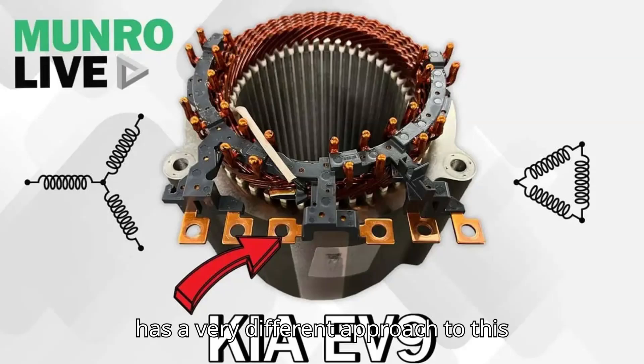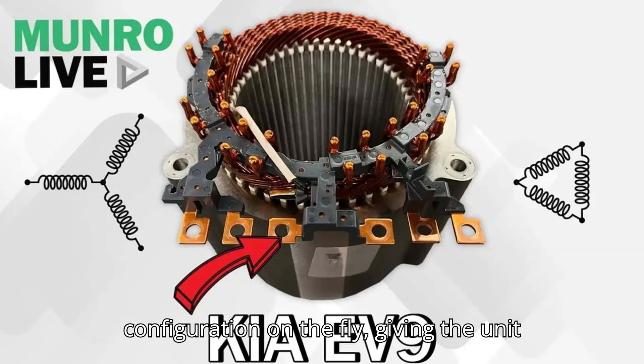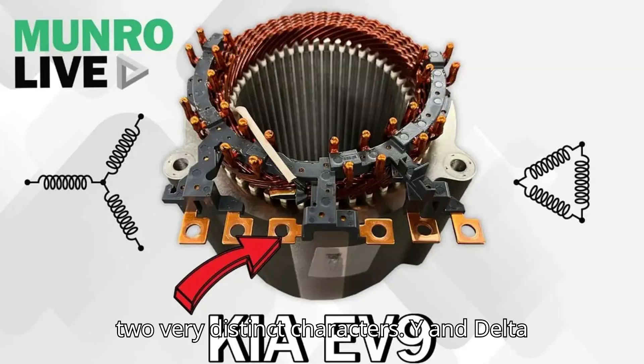Kia has a very different approach that doesn't need multiple gear ratios — a clever engineering solution that debuted in the firm's largest electric vehicle, the EV9 SUV. Monroe Live is tearing down an EV9 and examining the inner workings of its motor, discovering several innovations that other electric Kias lack. The big news is that it is a dual-stage motor, which can switch from a Y into a delta configuration on the fly, giving the unit two very distinct characters.